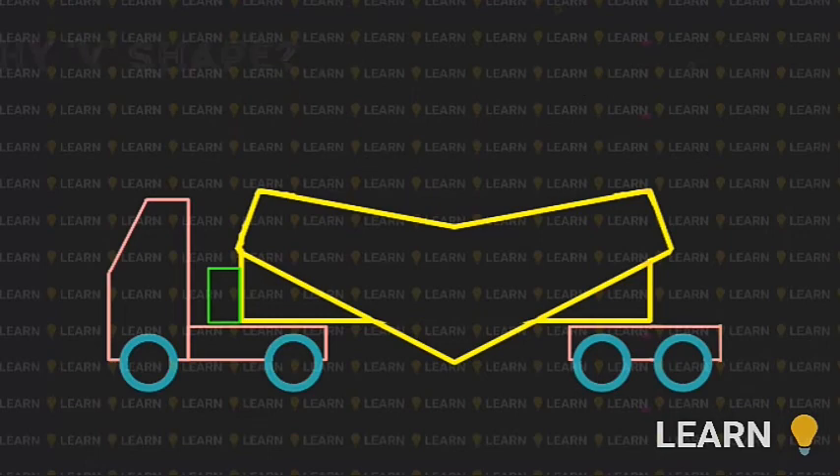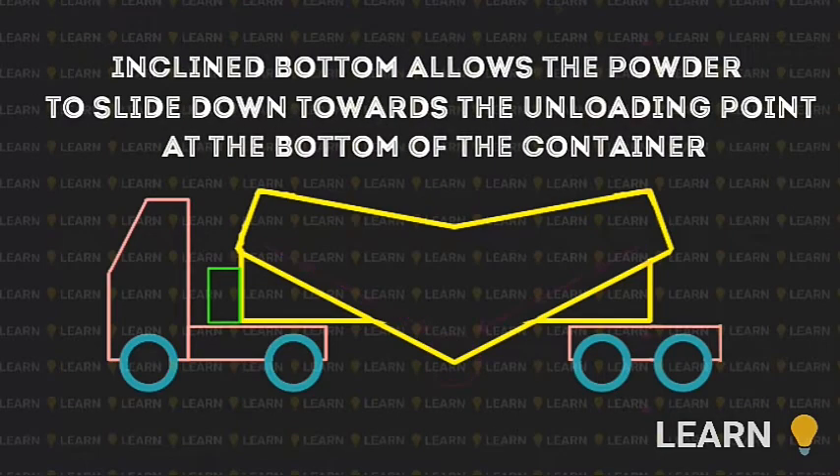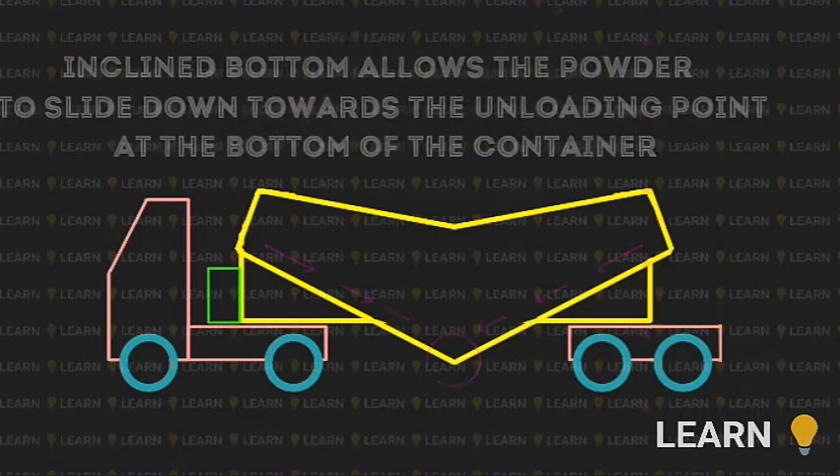Why is it V-shaped? Because the slope at the bottom allows the powder to slide down towards the unloading point at the bottom of the container. Unloading is easier on an inclined plane than a flat plane.